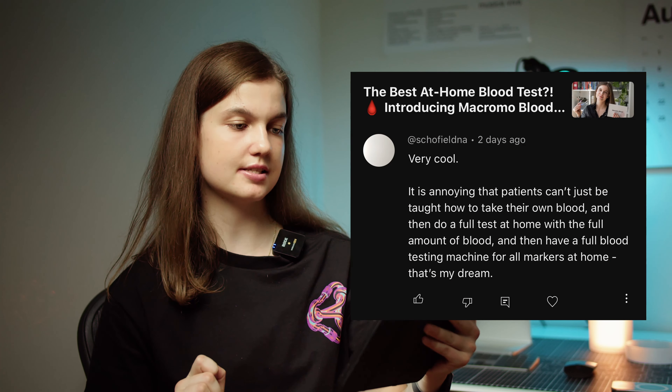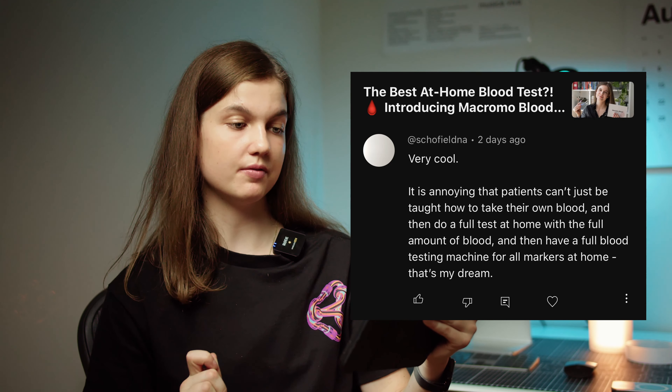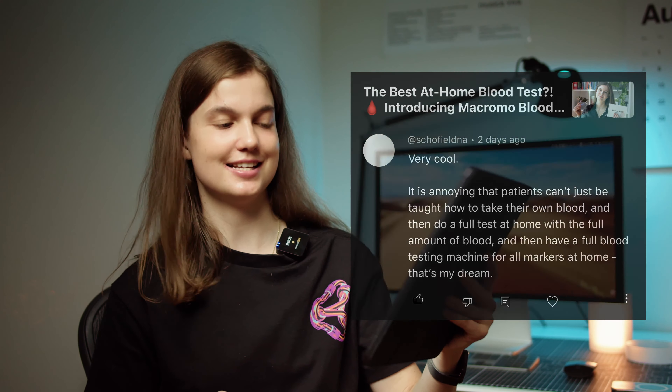Let's have a look at the first question. This person says: 'Very cool, it's annoying that patients can't just be taught how to take their own blood and then do a full test at home with a full blood testing machine for all markers at home. That's my dream.' Honestly, I think it would be pretty cool if we can make blood testing machines smaller and cheaper. However, I personally don't think this is the best approach, because realistically you want to take your blood tests every three to six months, and having a specific machine at home would be quite a hassle.